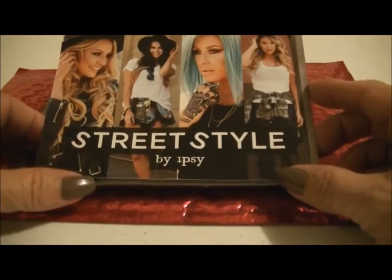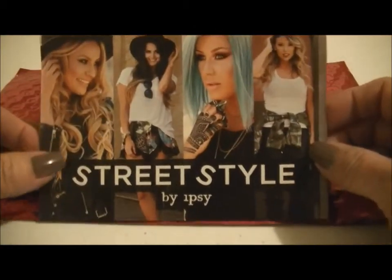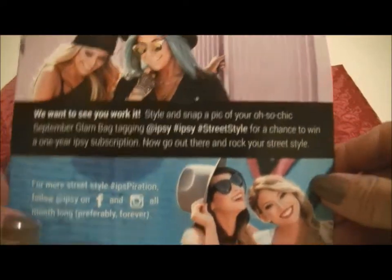Hi, it's Dina here with the September Ipsy bag. Here's the card that came in it. It says Street Style by Ipsy — and we want to see you work it. That's the back of it.